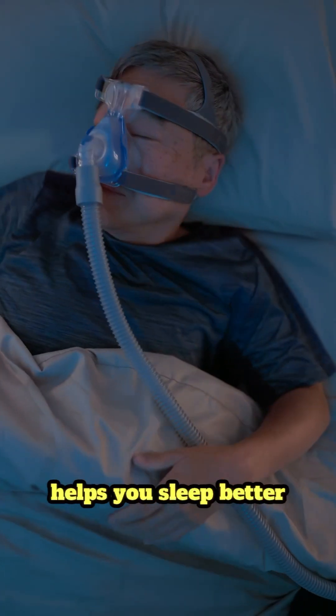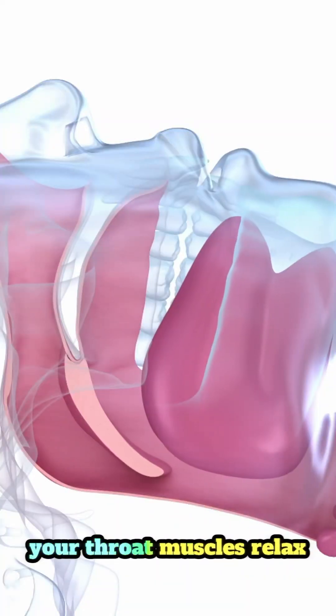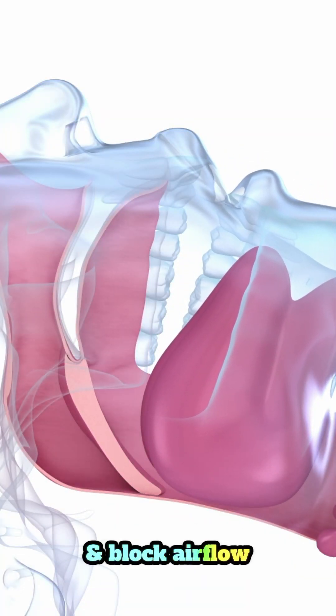Ever wonder how a CPAP machine helps you sleep better with sleep apnea? When you have sleep apnea, your throat muscles relax too much during sleep, causing your airways to collapse and block airflow.